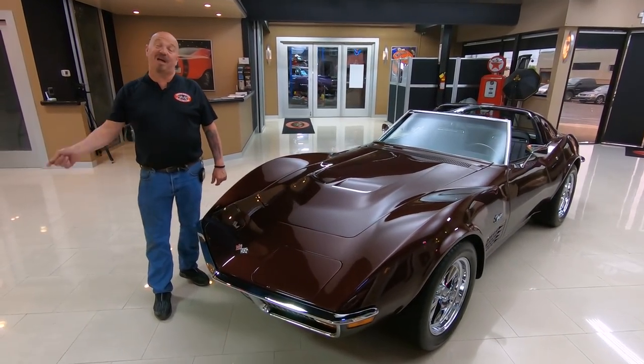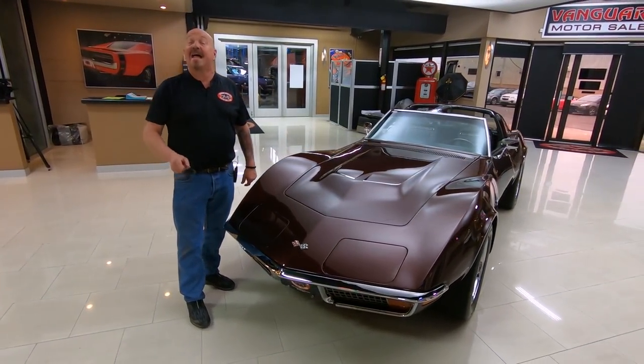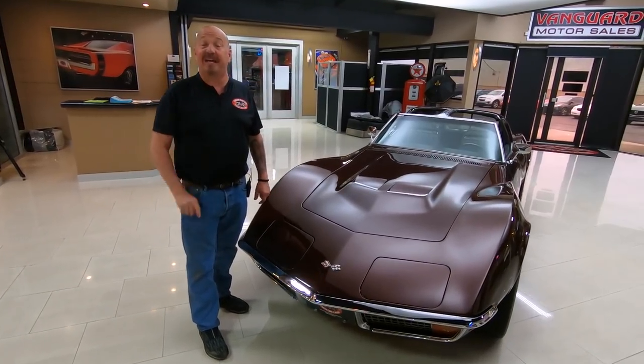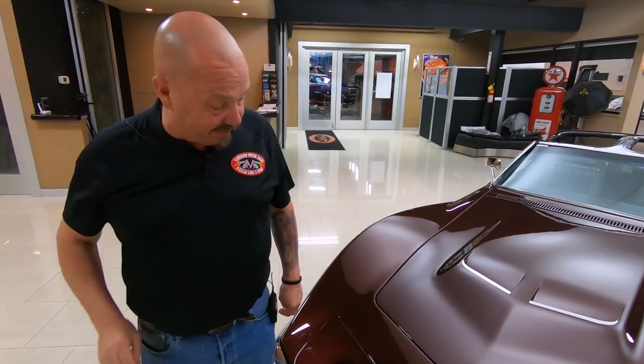Welcome back to Vanguard Motor Sales. I'm Greg, and this is one beautiful '71 Corvette. Under the hood is a fuel-injected LT1 making the power. She is gorgeous and it drives even better.